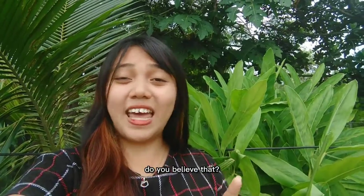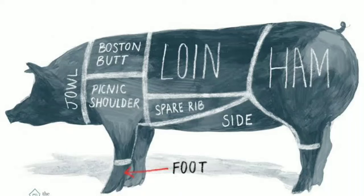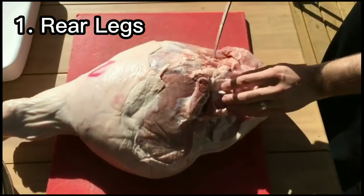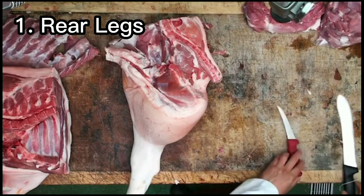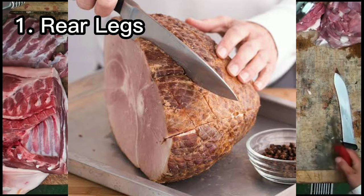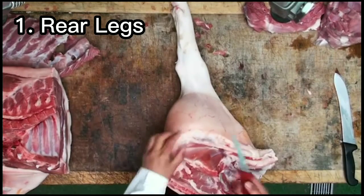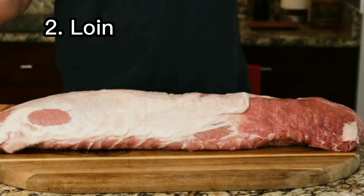Next, let us know about the four primal cuts of pork. Number one: the rear legs. The rear legs of the animal, from hip to knee, are often referred to as the ham. It is a primal cut sold as large roasts and is available fresh or cured. Number two: loin. The area between the shoulder and rear legs is the most tender and lean part of the animal.